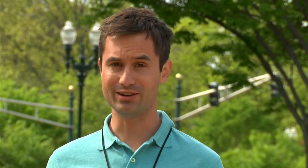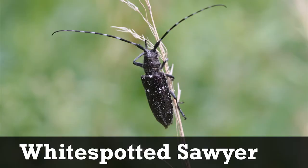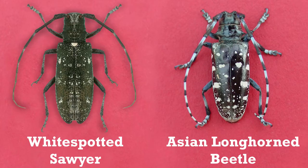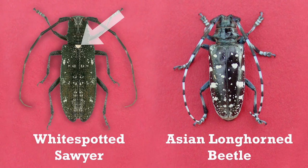The native white-spotted sawyer is similar in appearance, but is found on pines and other conifers, not hardwoods, and is distinguishable by a white dot at the base of its wing covers, which is not present on ALB. If you think you have found an Asian longhorned beetle or signs of its presence, please document and report your find to local authorities. Thank you for helping to protect our trees and forests.